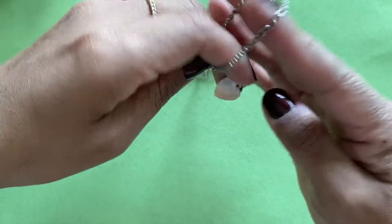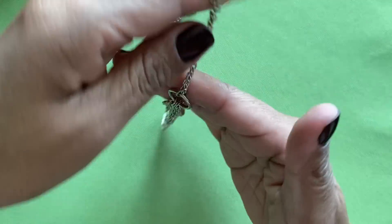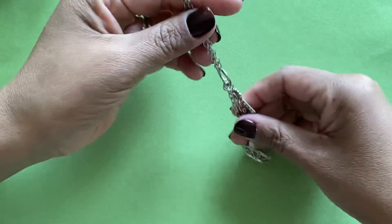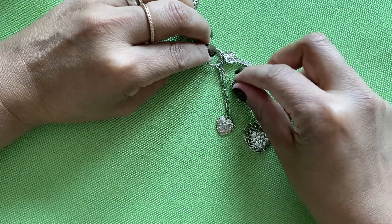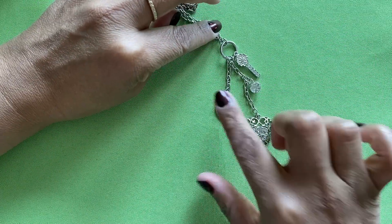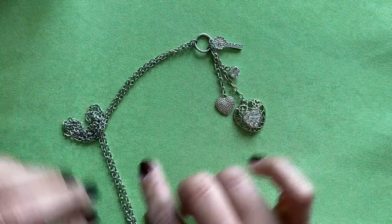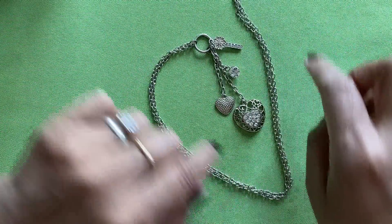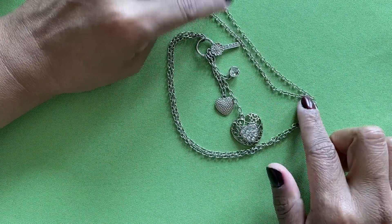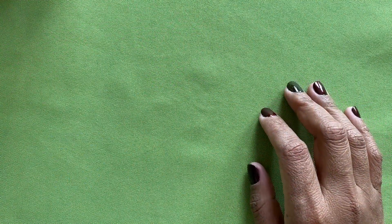Here's a little dangle charm silver tone necklace. It's got a little key, a flower, a little heart, a bigger heart with a rhinestone, and just a silver chain. That one's kind of pretty — just another fun fashion necklace.